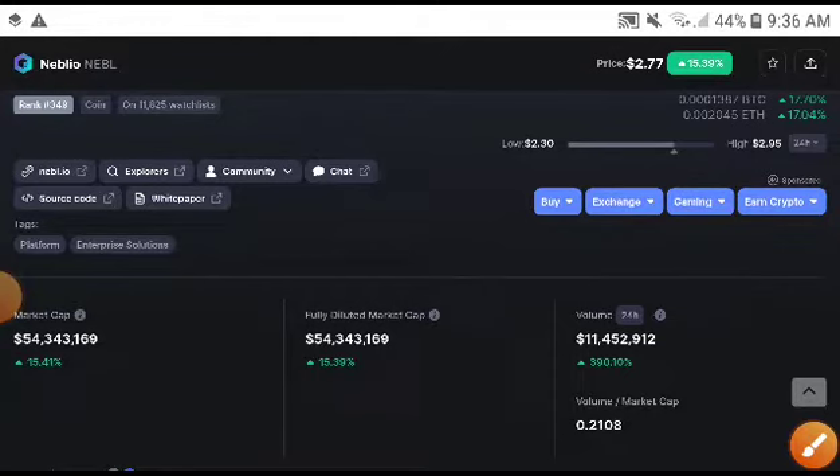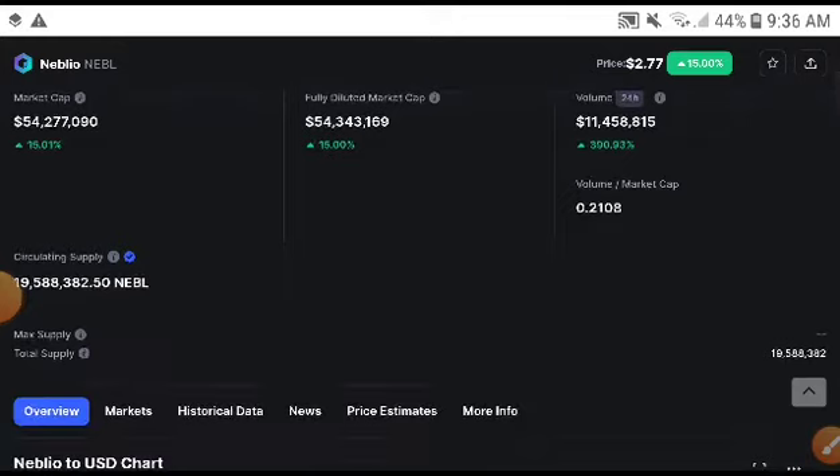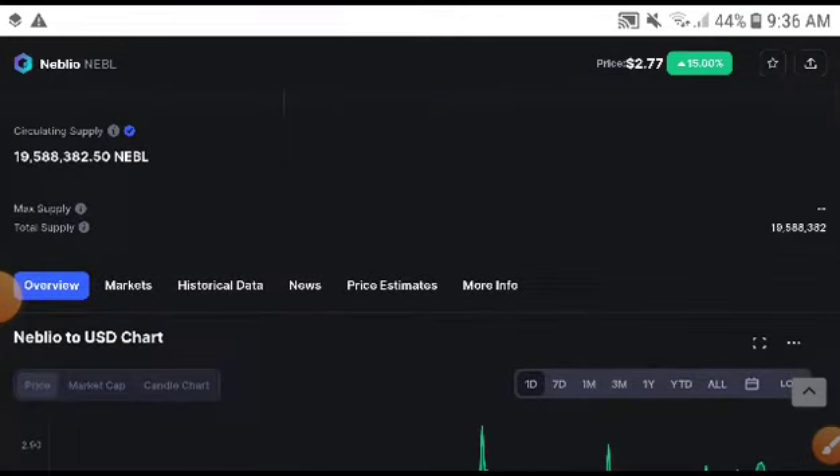If you want to trade Naval now, you will definitely need to watch this video because I will give you the exact price targets — the exact targets — and at what time you will need to take an entry. Remember, if you are new to my channel, subscribe and press the bell icon.